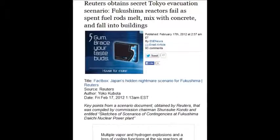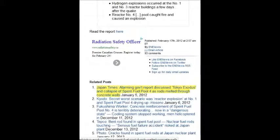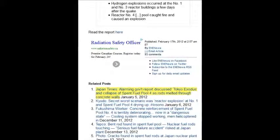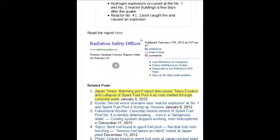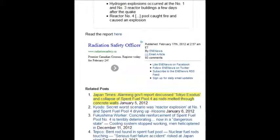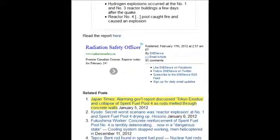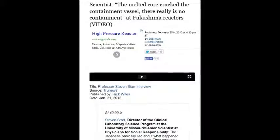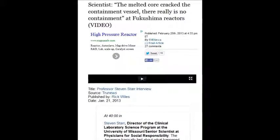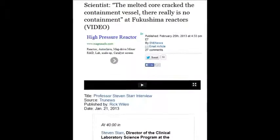Reuters obtained a secret Tokyo evacuation scenario: Fukushima reactors fail and spent fuel rods melt, mix with concrete, and fall into the building. Harvard, Yale, Berkeley, MIT, Stanford, Oxford — all these nuclear scientists and professors are owned by the lobbyists. These are the traitors to humanity, the very destruction of Earth. All they do is lie and hide this to keep their job and pension. They're truly monsters.